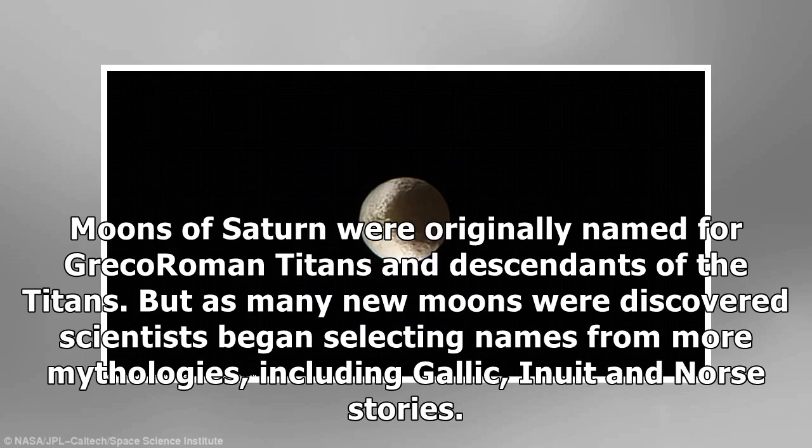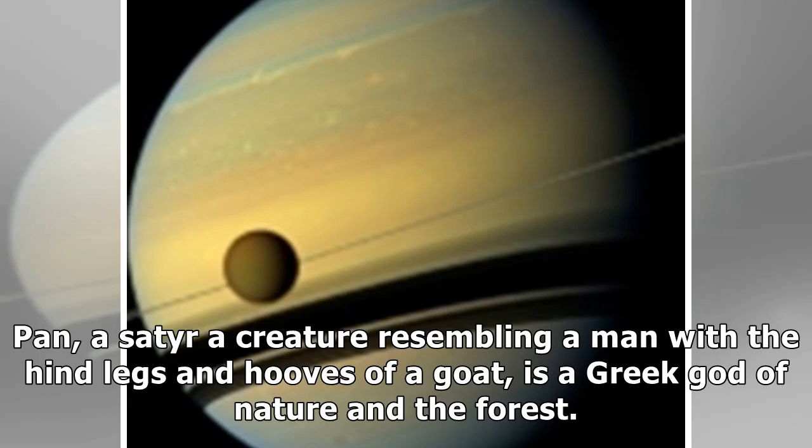Moons of Saturn were originally named for Greco-Roman Titans and descendants of the Titans, but as many new moons were discovered, scientists began selecting names from more mythologies, including Gallic, Inuit and Norse stories. Pan, a creature resembling a man with the hind legs and hooves of a goat, is a Greek god of nature and the forest.